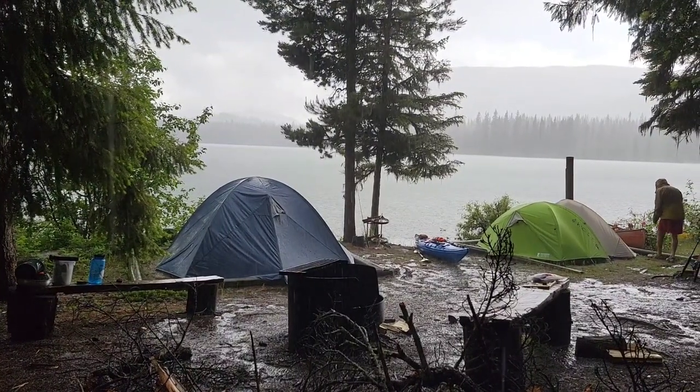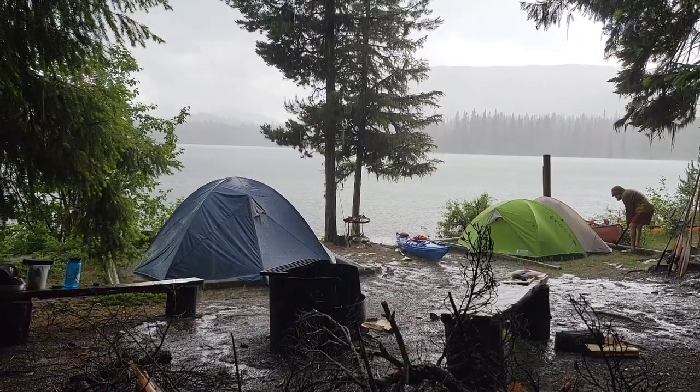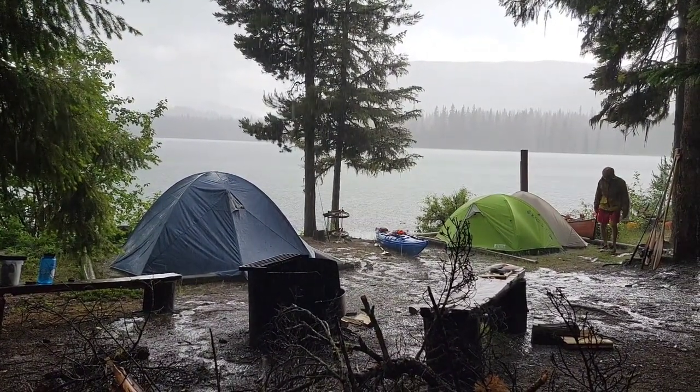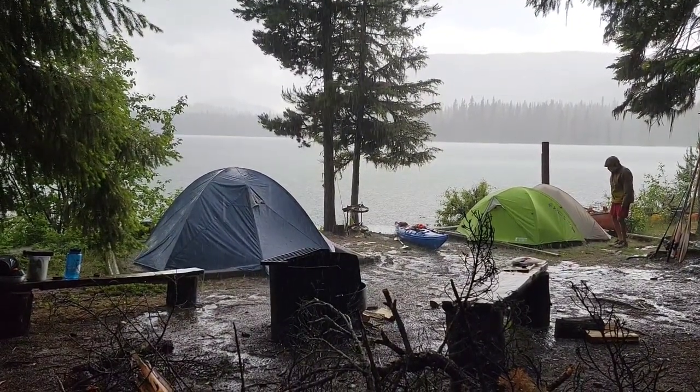This is how day four started for us - it was pouring rain. If you've looked at going to Bowron Lakes, you know that the lakes meet the Caribou River at the end of Isaac Lake, and there's something called the chute. Day four is the day that we did the chute - it's where the rapids are.